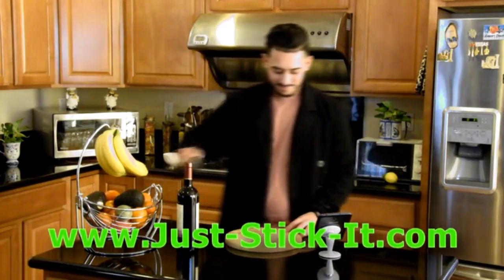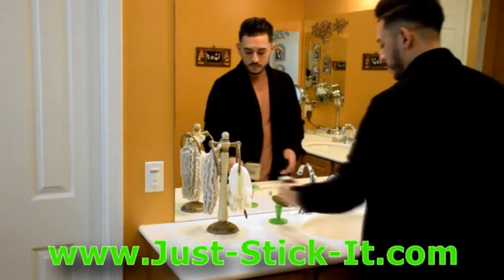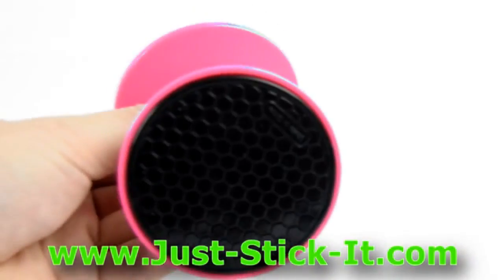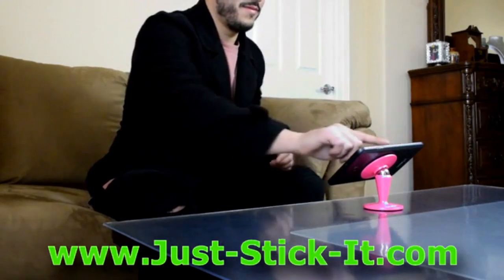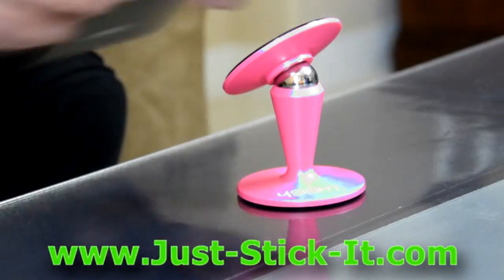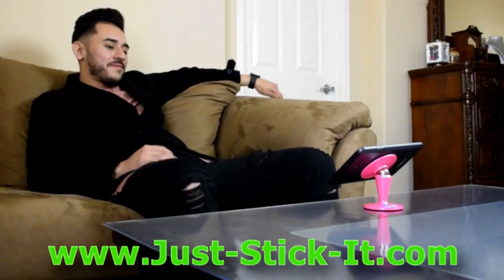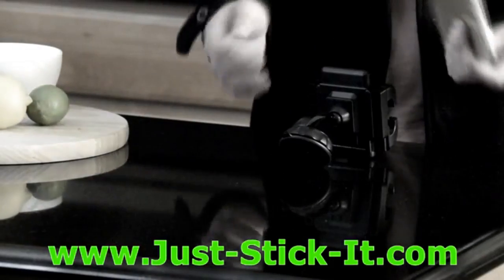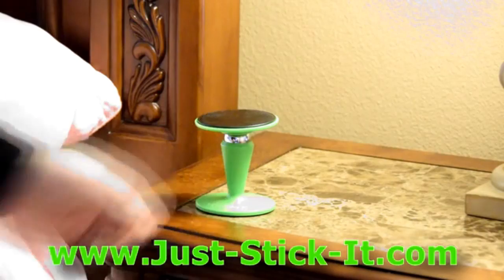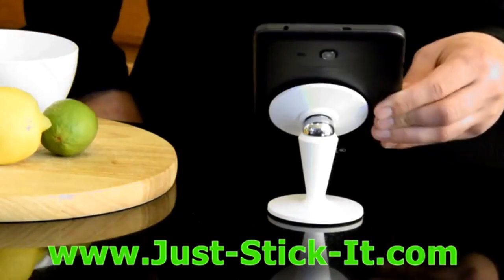The Stick-It from Foresight conveniently and securely holds your electronic devices while you perform other tasks. It's like having a third hand. The Stick-It's proprietary sticky pads on top and bottom lets you secure it on any smooth surface, while the top pad easily holds your electronic device. The Stick-It has a 360-degree rotating and pivoting magnetic head that lets you position it wherever you need it. Other similar devices are clumsy and hard to use, but the Stick-It is easy to use. Just stick it wherever you need it and then stick your electronic device to it. That's it!